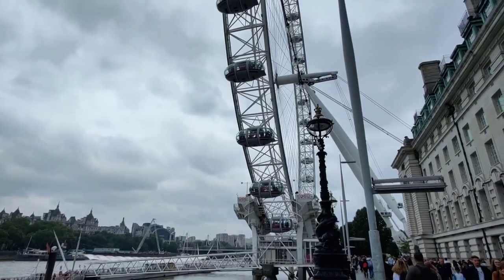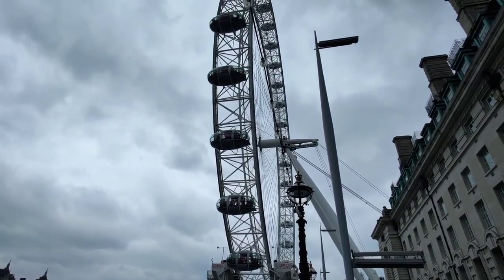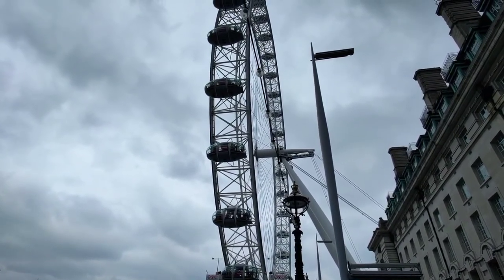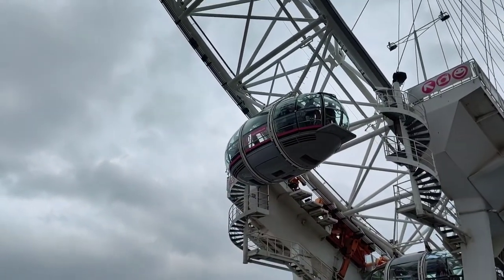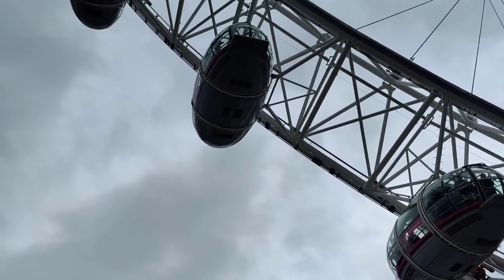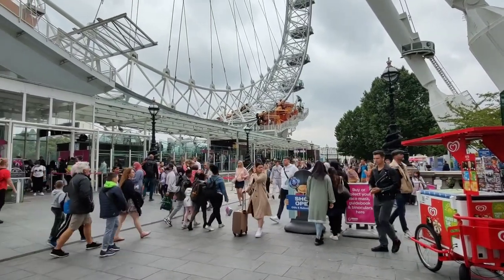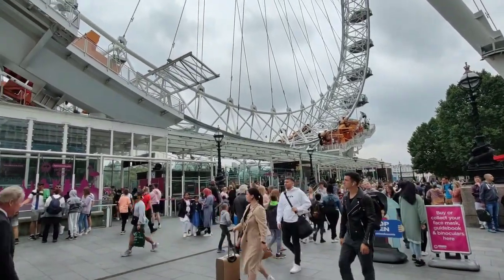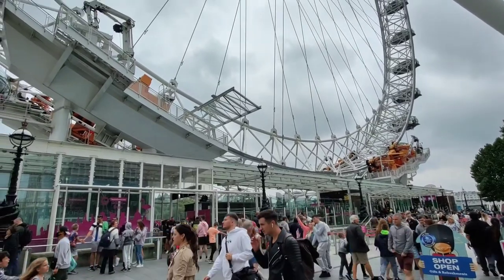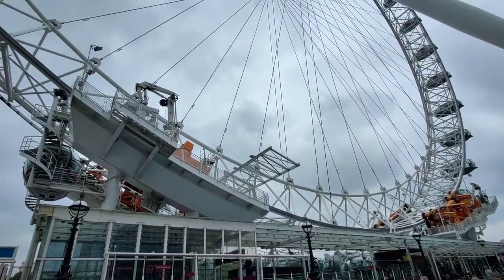Now to the London Eye — look at that, look how massive it is, slowly slowly moving. Look at this, the hustle and bustle of London City, people just walking, going from one place to another. Look at that — that massive London Eye, iconic place to visit.